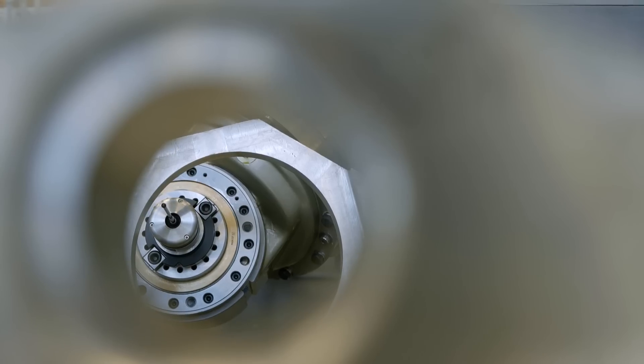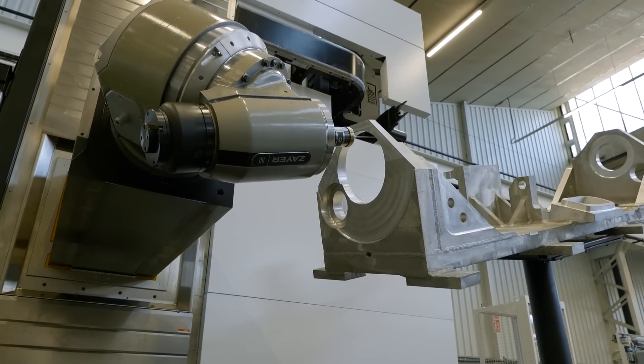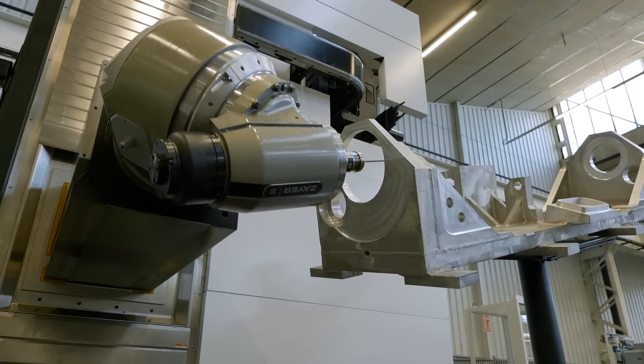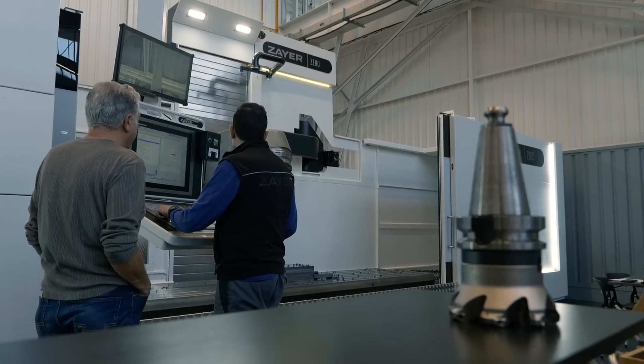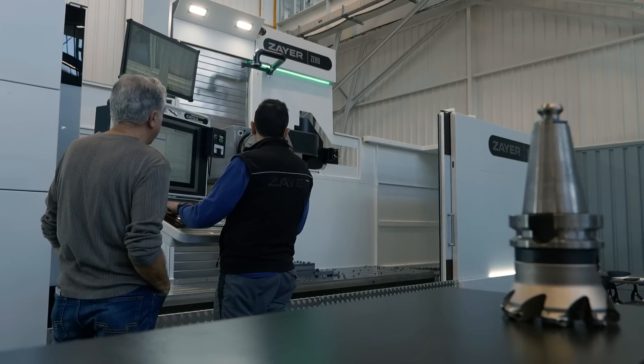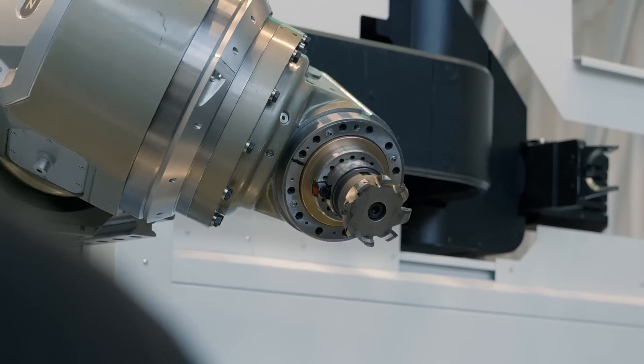Zyre machine tools are accurate, powerful, flexible and reliable. They're used extensively in Europe and throughout the rest of the world. If you don't know that much about Zyre or the machine tools it designs and manufactures, this video helps shine a light on what, until now, from a UK and Irish perspective, is one of Europe's best kept secrets.